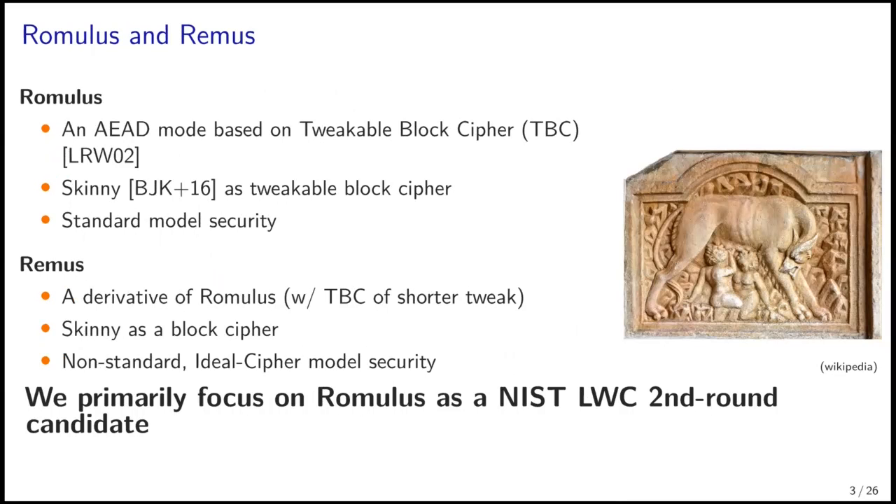We describe Romulus and Remus, a family of AEAD schemes based on tweakable block ciphers. Romulus uses Skinny as an internal tweakable block cipher and has a standard model security. Remus is a derivative of Romulus, and it uses Skinny of shorter tweak. The security relies on the ideal cipher model. In this talk, we primarily focus on Romulus as it is a second-round candidate of the NIST lightweight cryptography project, and we briefly describe Remus at the last part.